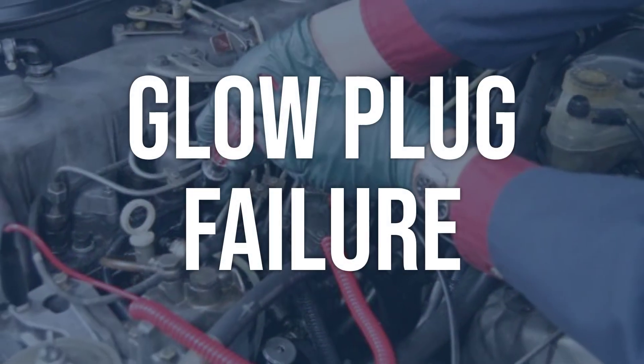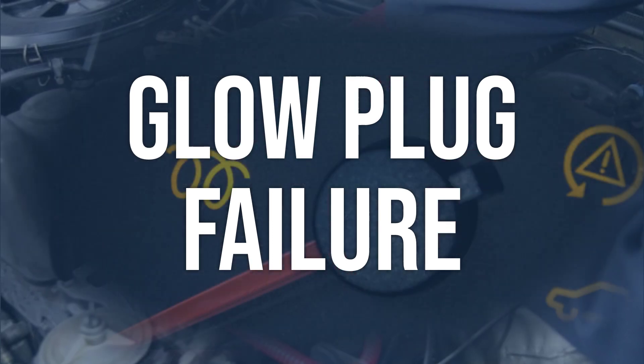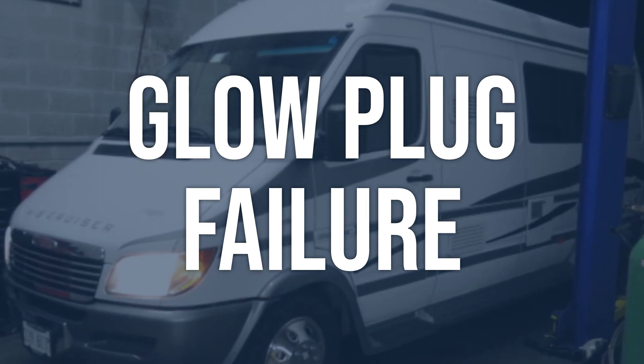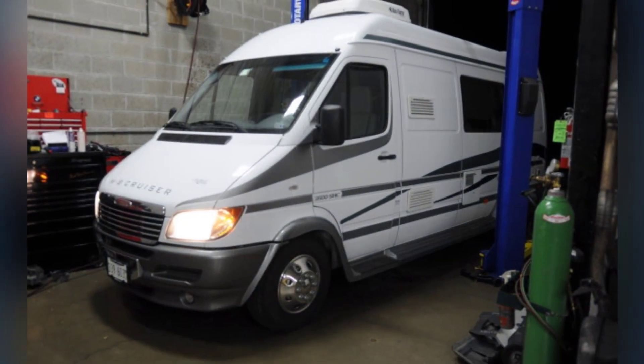Glow plug failure: Remove the glow plug and inspect for physical damage or excessive wear. Test for proper resistance with a multimeter. Replace any faulty glow plugs with new ones. Be sure to torque the new glow plugs to the manufacturer specifications.